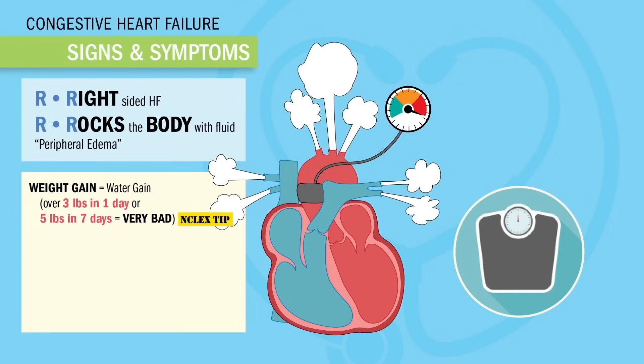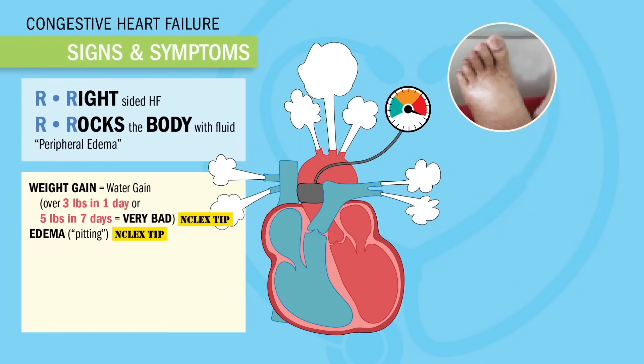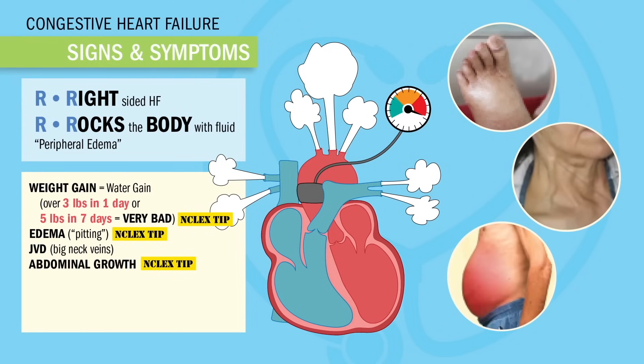If the body gets rocked with fluid, we usually see edema or pitting edema — basically fluid buildup in the extremities, usually the lower legs. JVD or jugular vein distension, and even abdominal growth from that fluid buildup. This is called ascites, and even hepatomegaly or splenomegaly.